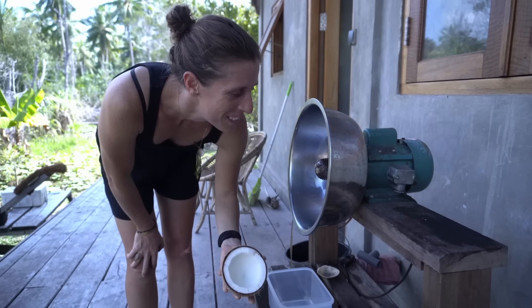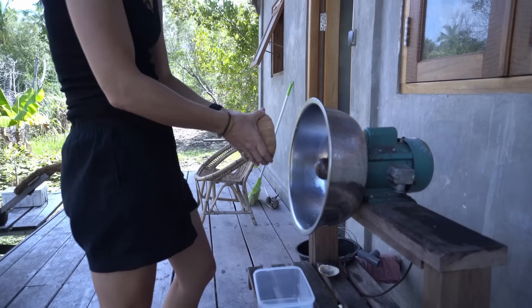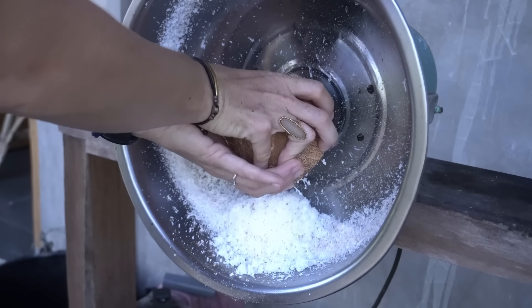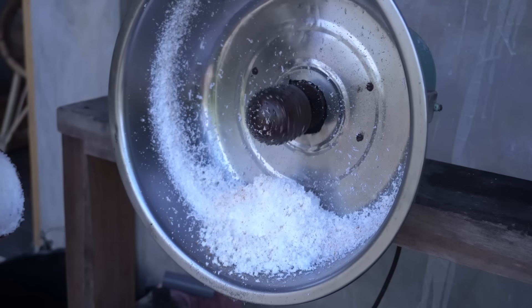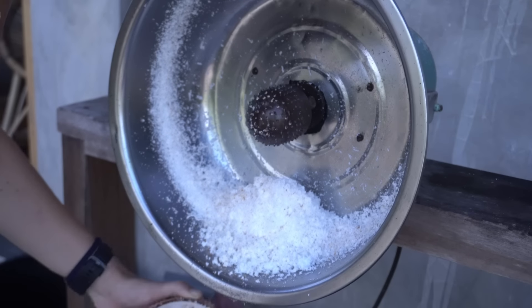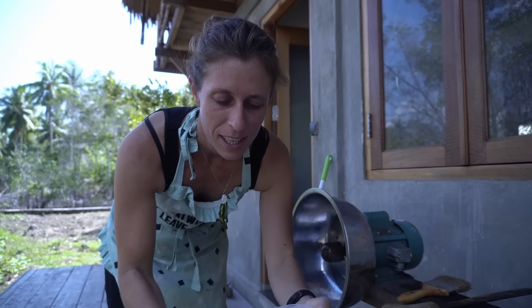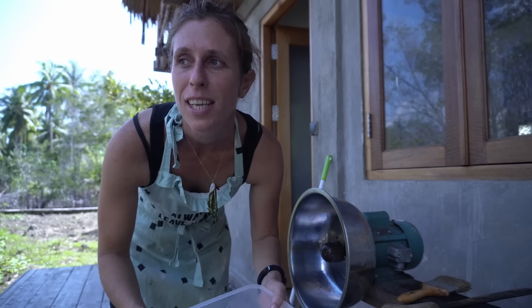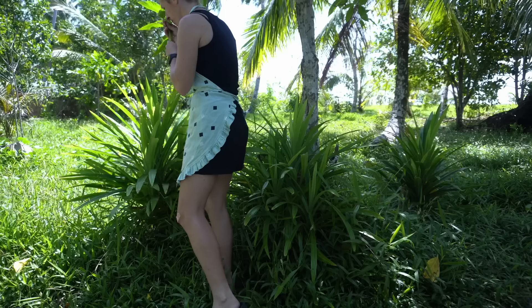Now that we have electricity we can grate the coconuts with this machine. The grated coconut is done. Now what I'm gonna do is melt the palm sugar with some water and then add this in together with some pandan leaf, which we've got growing in the garden. Pandan is a plant and it's got a wonderful kind of sweet smell, and they use it a lot in all kinds of sweets in Indonesia.